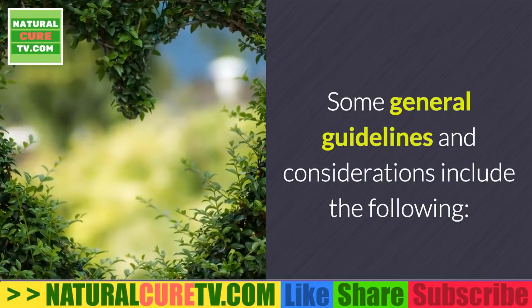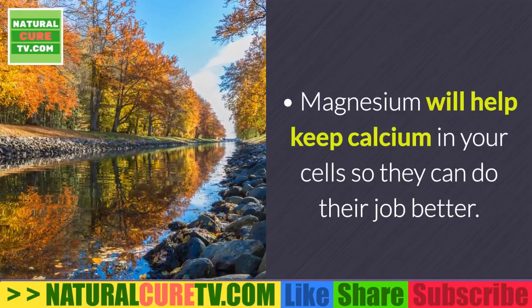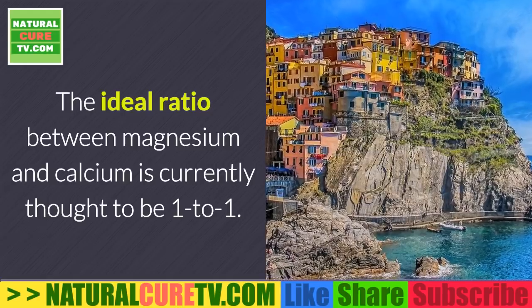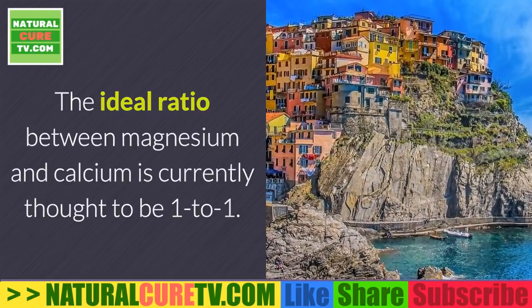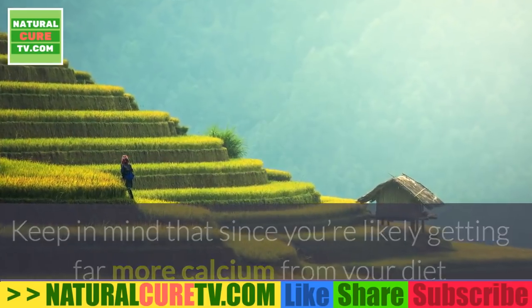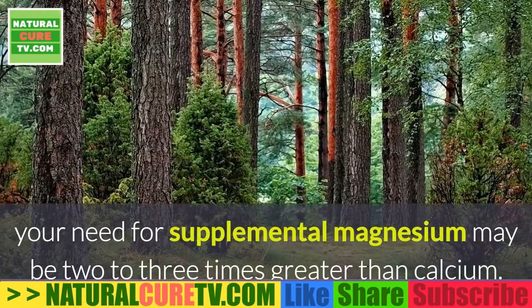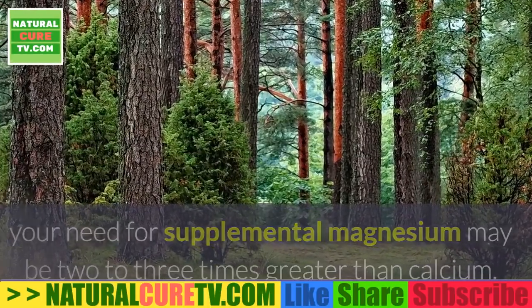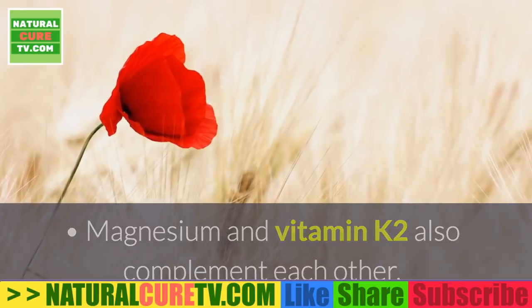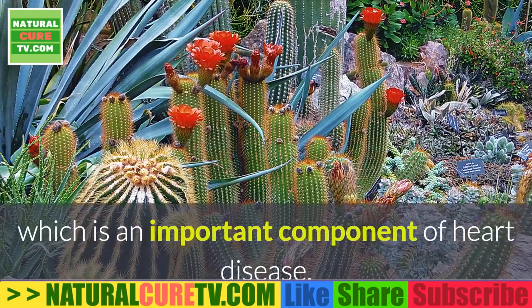Some general guidelines include: magnesium helps keep calcium in your cells so they can do their job better. The ideal ratio between magnesium and calcium is currently thought to be one-to-one; however, since most people get far more calcium from diet than magnesium, supplemental magnesium needs may be two to three times greater than calcium. Magnesium and vitamin K2 also complement each other, as magnesium helps lower blood pressure, an important component of heart disease.